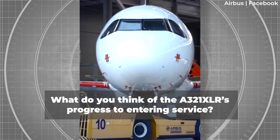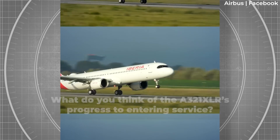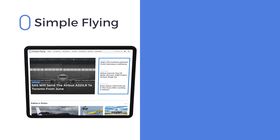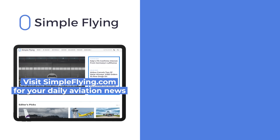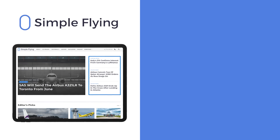Are you excited about this next big step for the A321XLR? Share your thoughts by leaving a comment. In addition to our daily YouTube videos, Simple Flying publishes over 150 articles every week. If you're looking for the latest aviation news and insights, visit simpleflying.com.